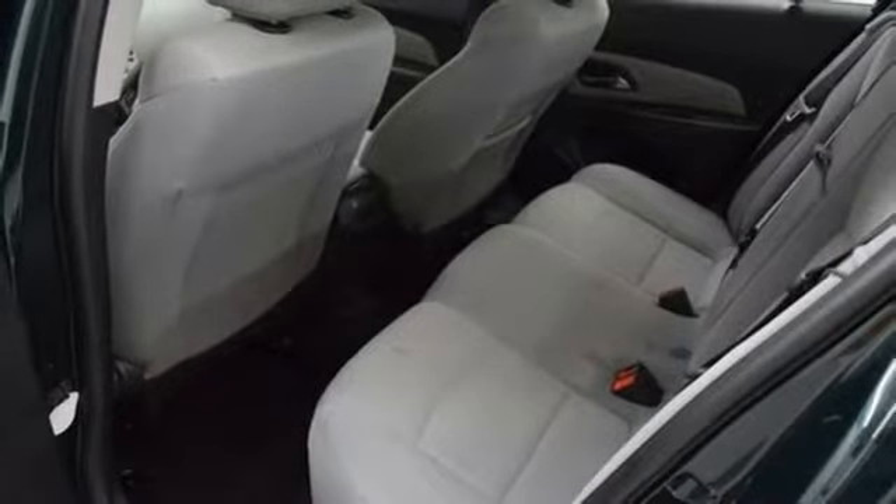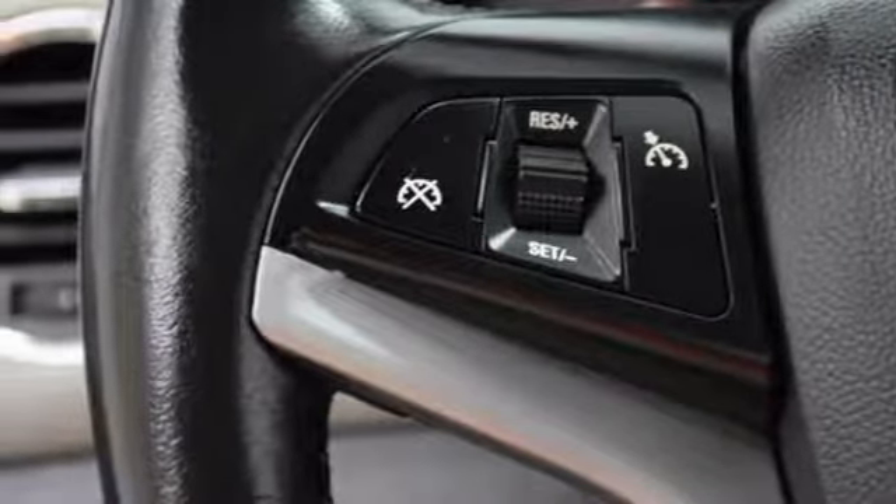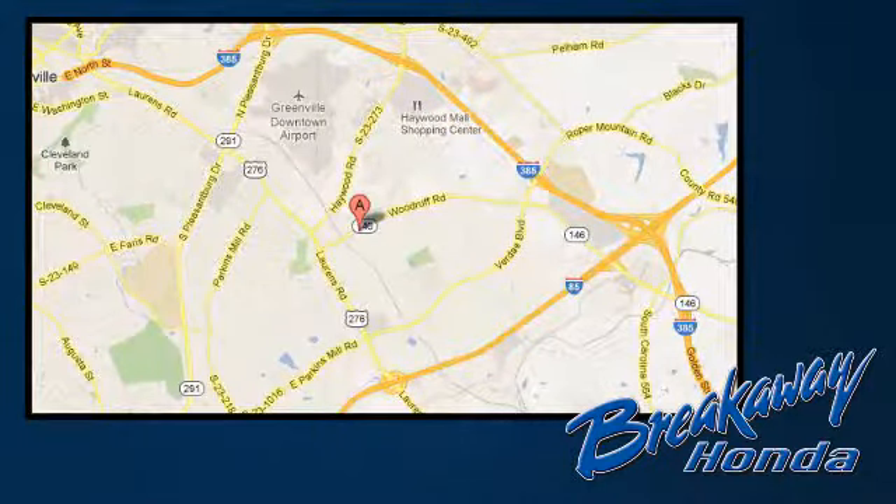Take this Cruze for a test drive today and experience a new kind of compact car. Call, click, or stop in today. We're conveniently located at 330 Woodruff Road in Greenville, South Carolina.